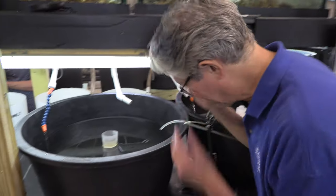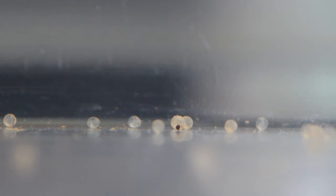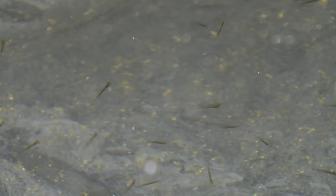The first year, right off the bat, we got them to spawn. We ended up with over 300 individuals. And now in our second year, they've spawned again, and we have about 500 larvae right now that are feeding. That's two years in a row that we got the same individuals to spawn, which is really good.